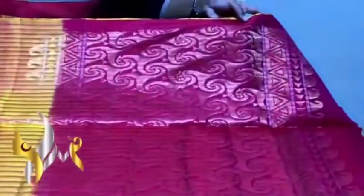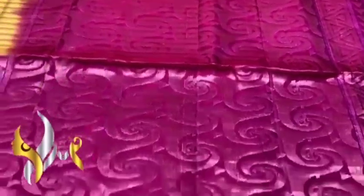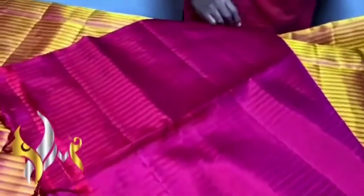You can see the closer view of the stripes. We have a very contrast dark magenta pink color. Yellow also has beautiful gold jerry puttas, and we also have silver jerry borders on both sides of the bottom. Plain blouse pieces also have the horizontal stripes. Beautiful color combination — a different, extraordinary color sari. You can see the silver.